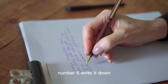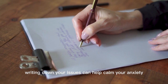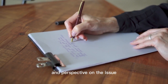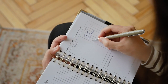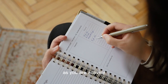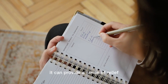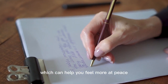Number six: write it down. Writing down your issues can help calm your anxiety by allowing you to externalize your worries in a concrete way. This can help you gain clarity and perspective on the issue and may even help you find solutions. Writing it down can also provide an element of control over your anxiety, as you are actively taking steps to address your worries. Additionally, it can provide a sense of relief to get your worries out of your head and onto paper, which can help you feel more at peace.